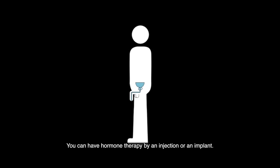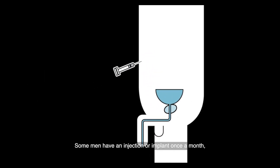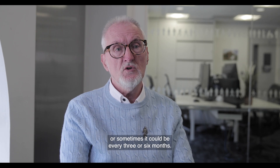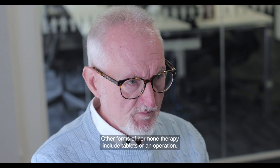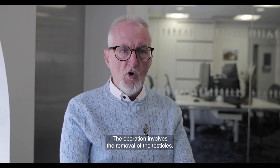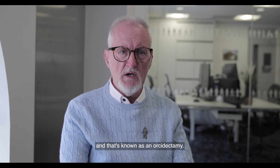You can have hormone therapy by an injection or an implant. Some men have an injection or implant once a month, or sometimes every three or six months. Other forms of hormone therapy include tablets or an operation. The operation involves the removal of the testicles, and that's known as an orchidectomy.